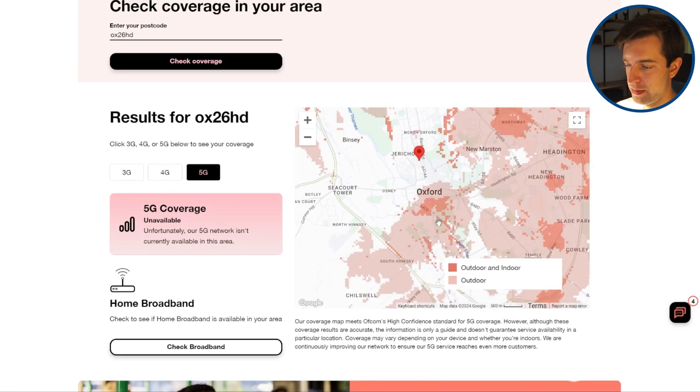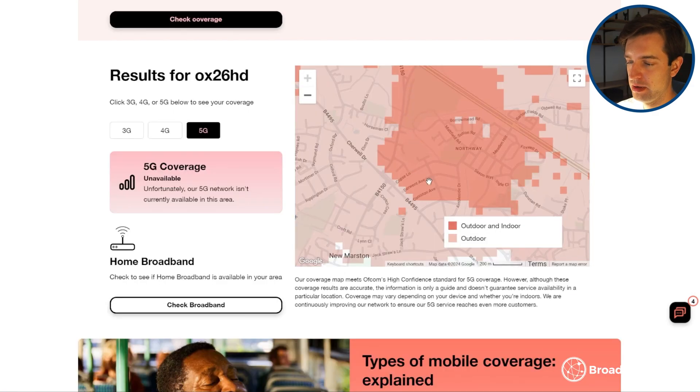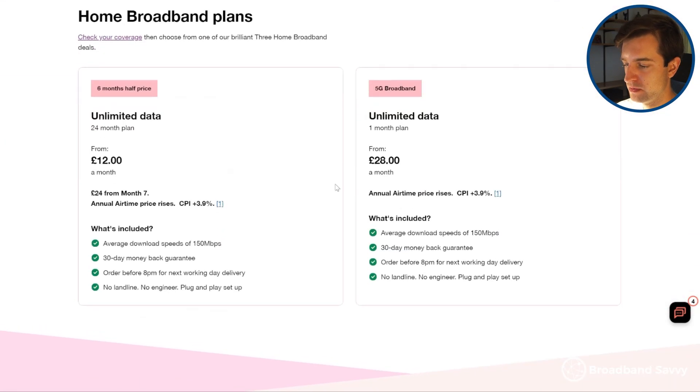It looks like there's a tower nearby, and the map thinks that a certain area isn't being blocked by a building from that direction — but you really shouldn't rely on the coverage shown there. The good thing about 3 is they allow you to test before you commit: on their 4G hub and 5G hub routers they have a 30-day money back guarantee, so if you're not completely satisfied with the speeds you can send the router back and get out of the contract. With other networks, you'll need to do a bit of testing with your phone to see exactly what speeds you'll get before committing.